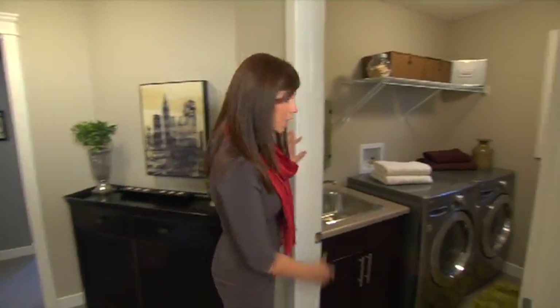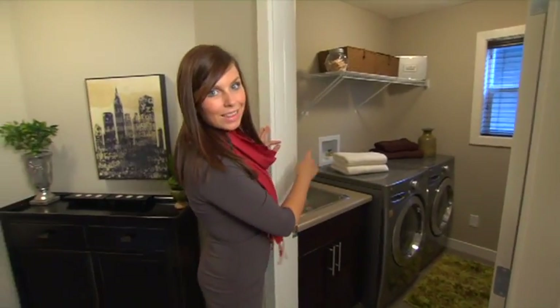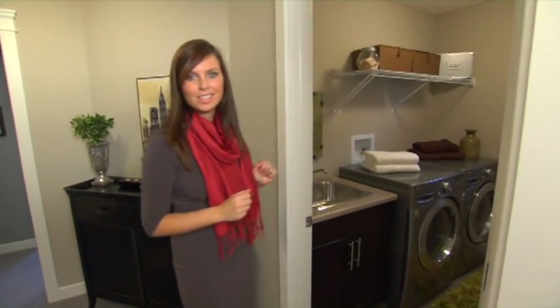On this half of the second level we have upstairs laundry right here. I want to point out the sink in this room — it's a great idea to put a sink in a laundry room in case you need to wash any of those delicates.